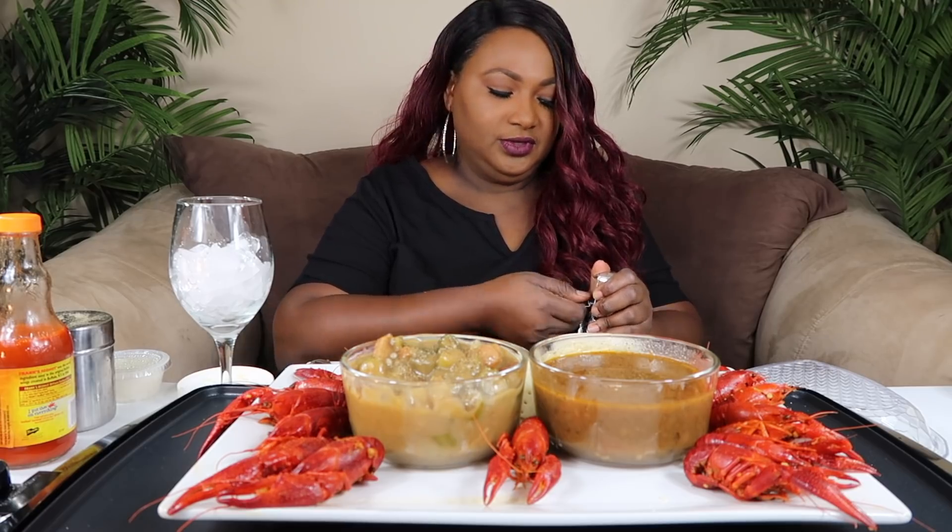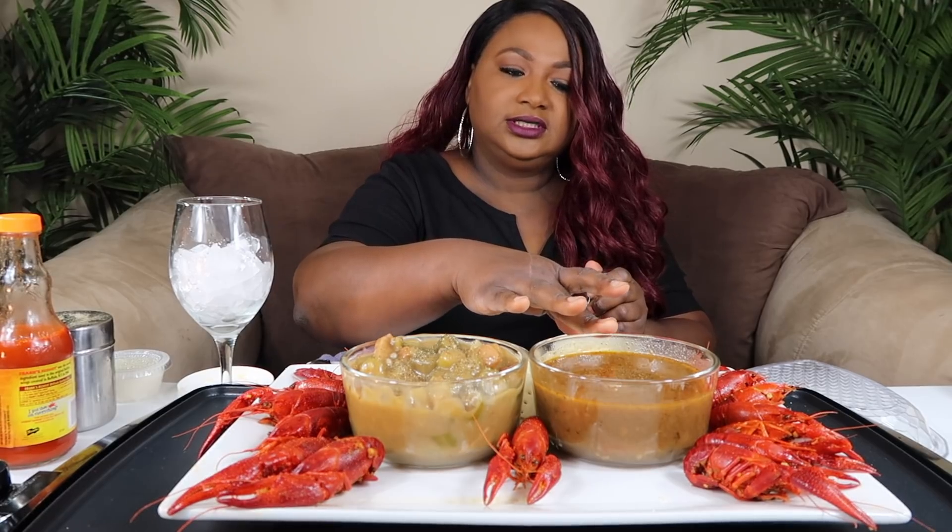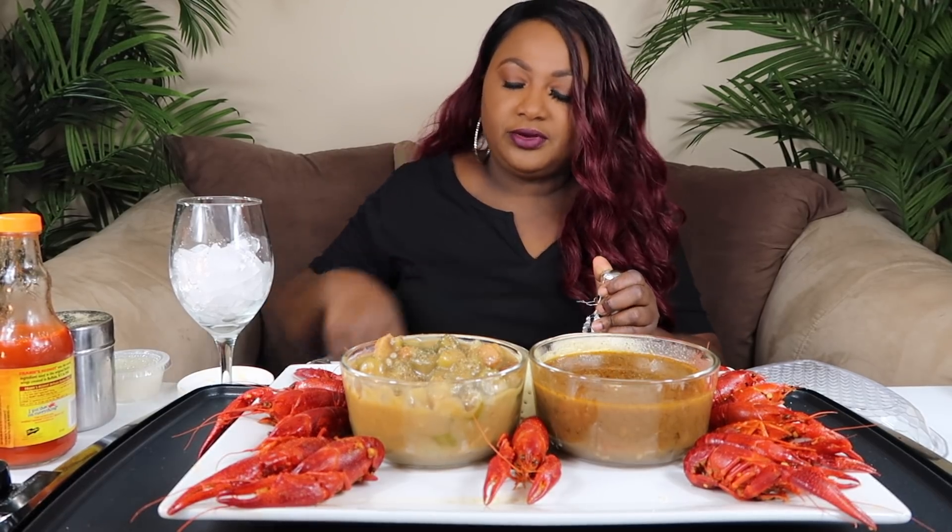That's the first question: which gumbo do you think is made right — Copeland's or Crafty Crab?